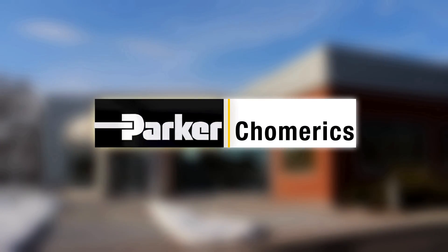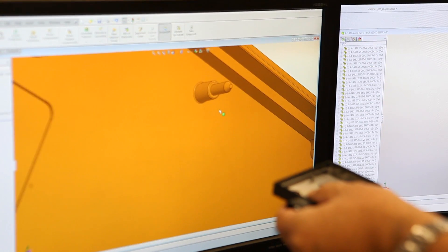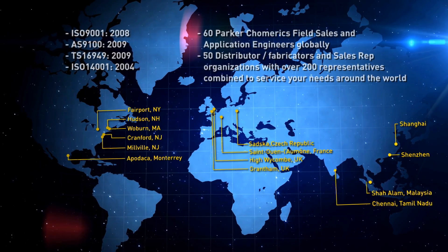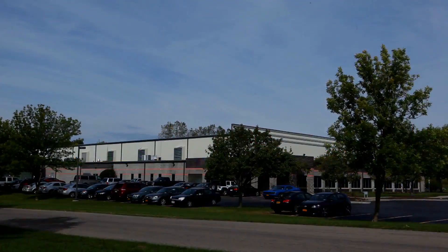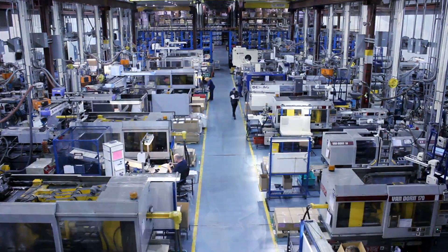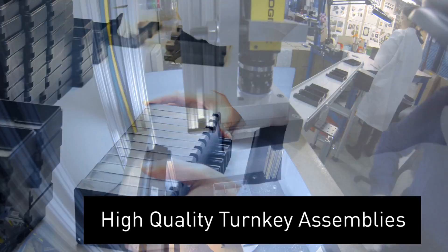Parker Komarex is a global leader in engineered material science and provides solutions which solve our customers' most challenging application problems. With stocking and fabrication on five continents, our products are available when and where you need them. Our engineered plastic solutions group provides customers around the world with lightweight and cost-reduced, high-quality turnkey assemblies.